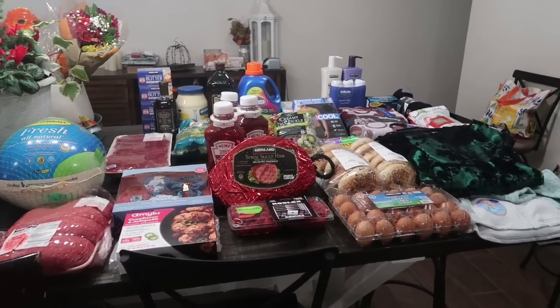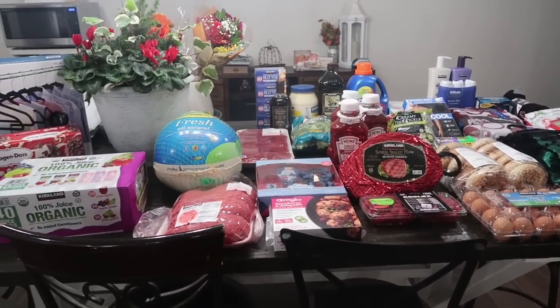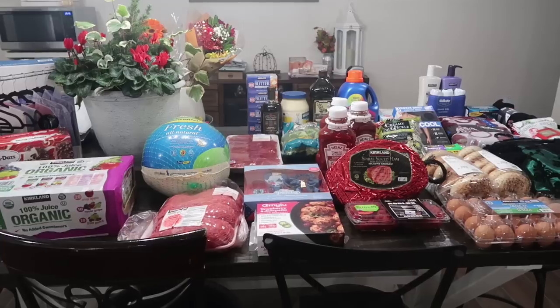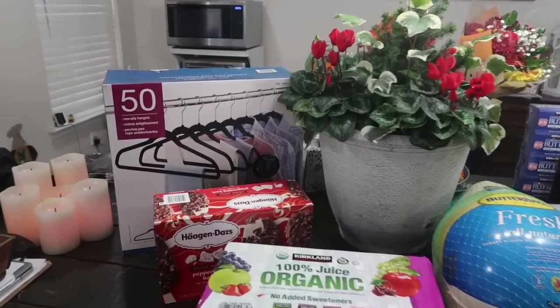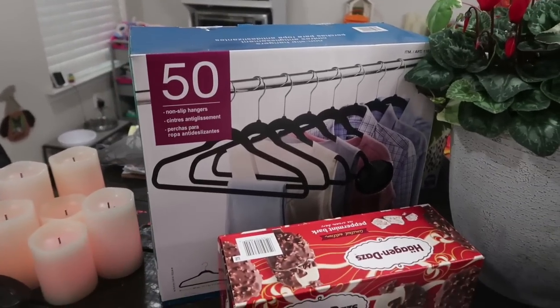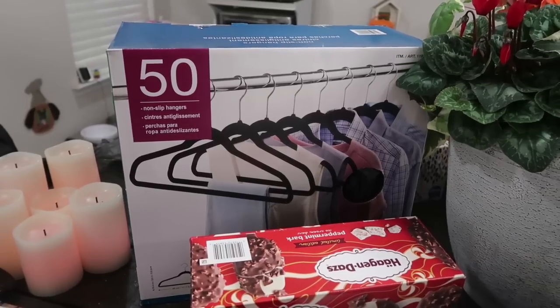Here is a quick overview of what I spent $606 on at Costco. I did have one or two big-ticket items and I'm really surprised it added up to as much as it did, but I still got a lot of good goodies and crossed a lot of Christmas things off my list. One thing I was able to scoop up again was the 50 non-slip hangers.